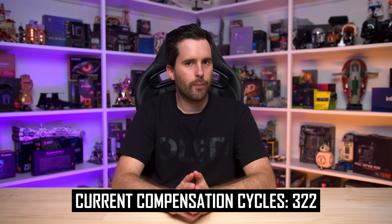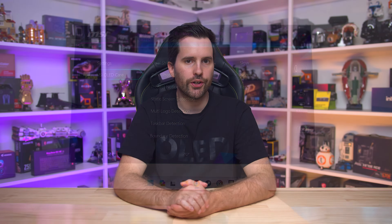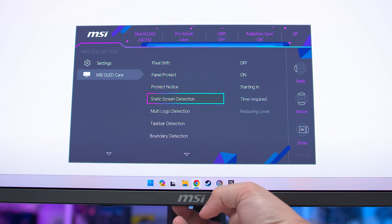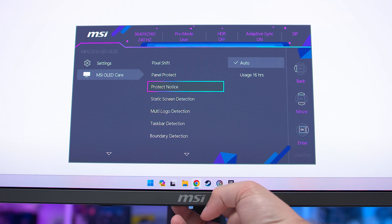Now at one year of usage, the 321URX is reporting 322 compensation cycles, which is in line with my typical daily usage, if slightly more than usual. At this stage, I would estimate the panel has been used for between 2700 and 3000 hours — that's eight to ten hours of usage at 200 nits of brightness per compensation cycle, equivalent to using the display for eight hours every single day since I got it. The recommended rate for panel protect cycles is every four hours, so this is a particularly intense stress test.